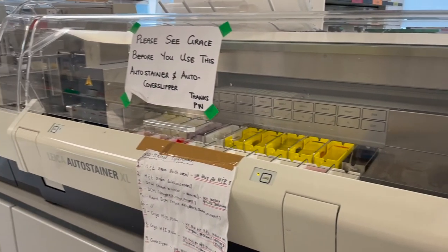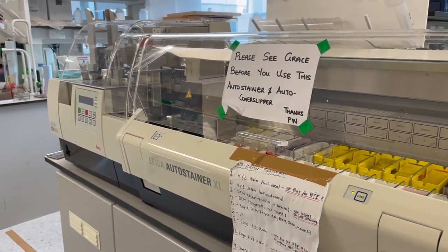The staining machine is booked as normal. If the lab is at full capacity when you come to stain, then we will run it for you at no extra cost.